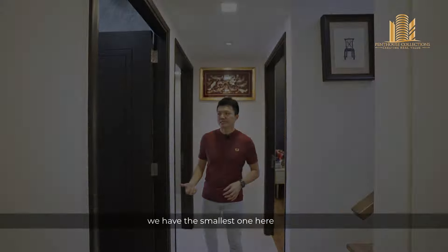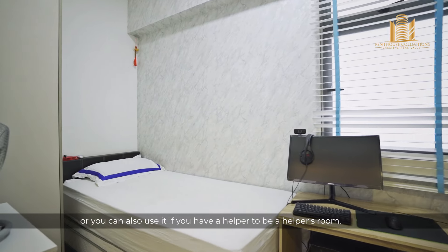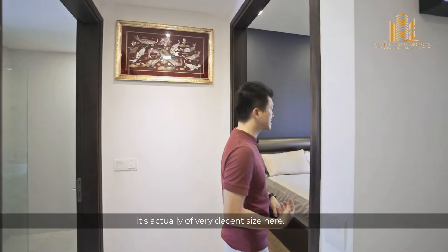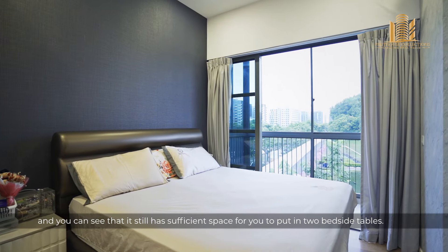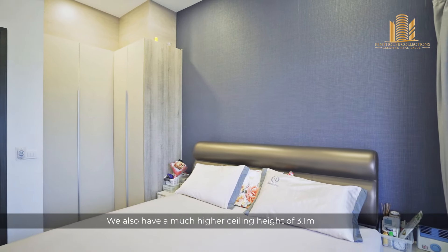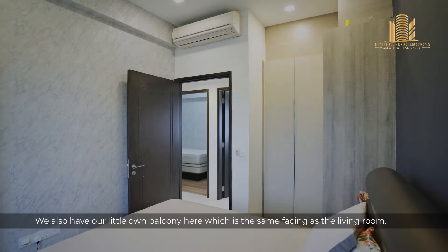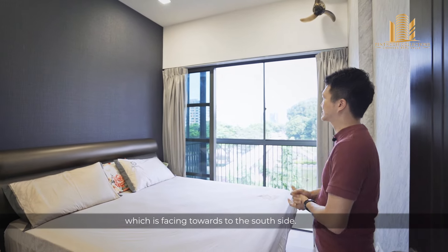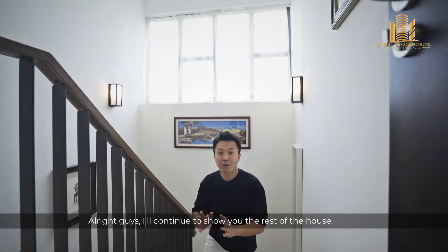Now let's check out the bedrooms. For the lower level, we have the smallest bedroom here, which you can convert into a study room or use as a helper's room. For the other bedroom, it's actually of very decent size — currently fitted with a king-sized bed and still has sufficient space for two bedside tables. We also have a much higher ceiling height of 3.1 metres after the false ceiling. We also have our own little balcony here, facing the same south side as the living room.